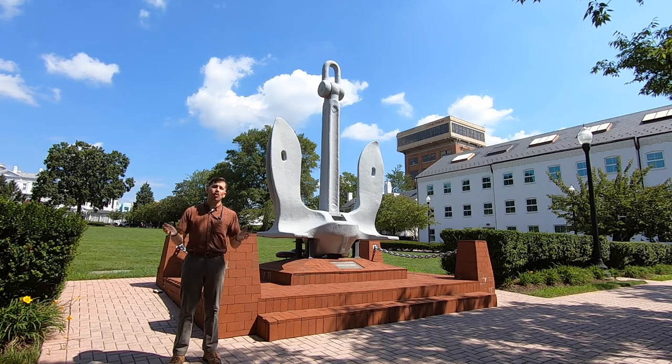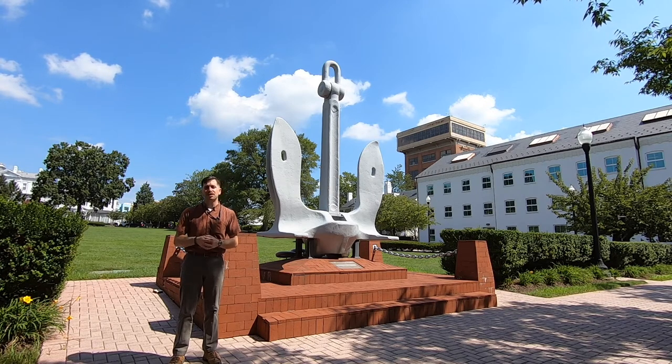And with that, if you would like to learn more information, please visit the website of the Naval History and Heritage Command at history.navy.mil, and we'll see you at our next Artifact Spotlight.